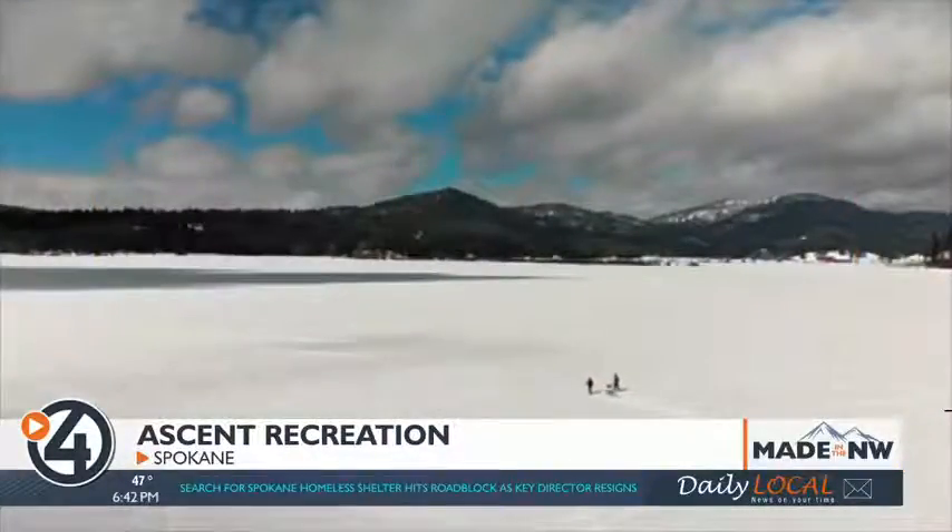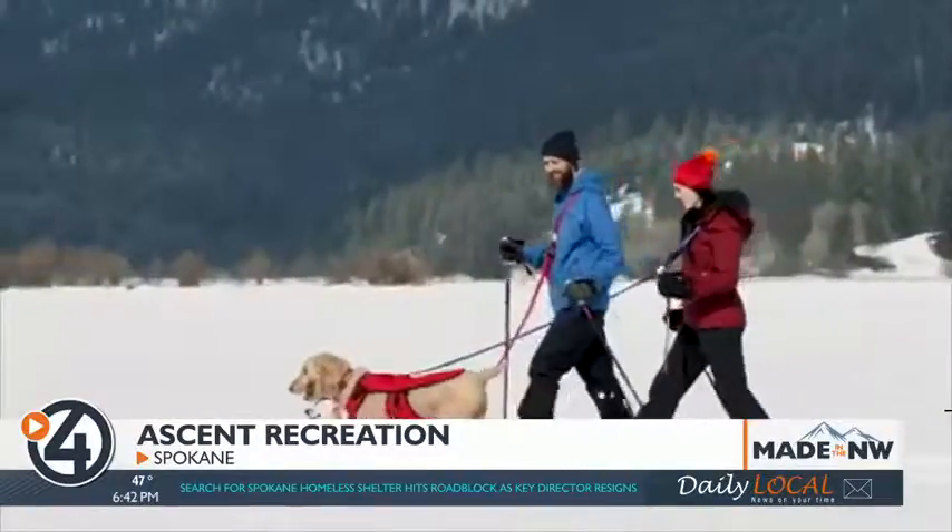Ascent Recreation started as an outdoor adventure company with a pretty simple goal: a need to get people outside to go and play. There's a lack of people playing outside — they're all stuck inside.